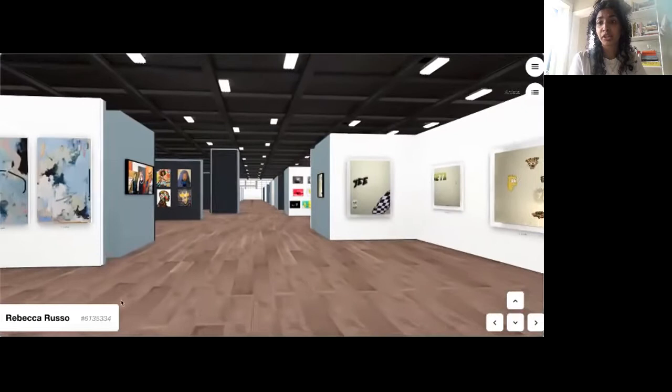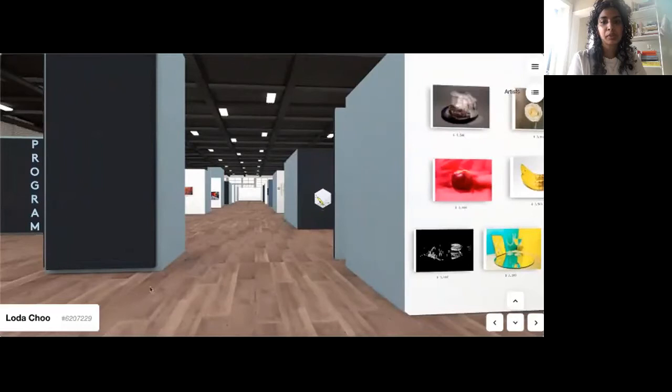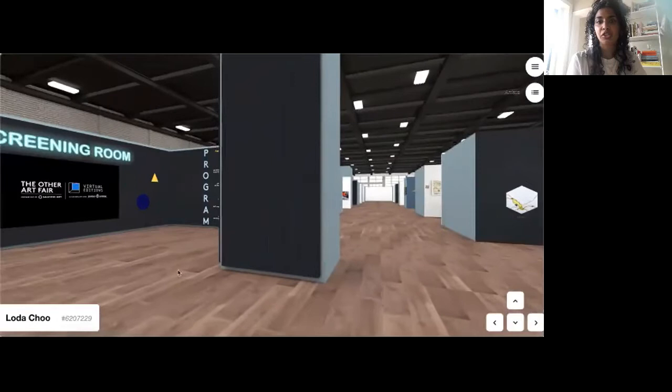As you can see, we have such a variety of artists, themes, sizes, and prices, so there's really something to suit all tastes and budgets. I really would recommend, if you have any questions or want to know more, to leave them a message or book a chat — I'm sure all of the artists would be very happy to discuss their work with you.